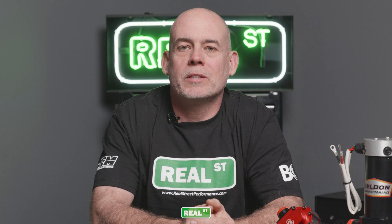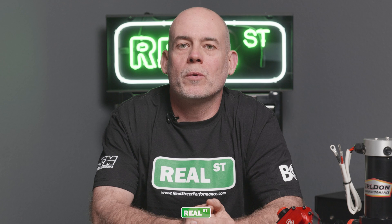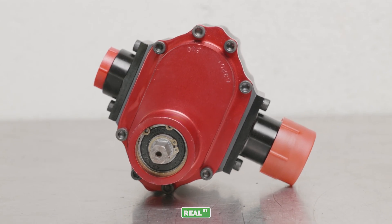As we increased boost pressure and went to methanol fuel, we needed more fuel than the electric fuel pump could supply, so we switched to a large external mechanical fuel pump. There are some brushless fuel pumps coming onto the market that show promise, but currently there's nothing that will outperform a mechanical fuel pump, especially when high fuel pressure is needed for boosted engines.